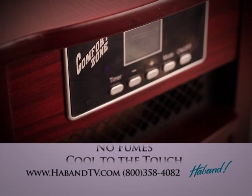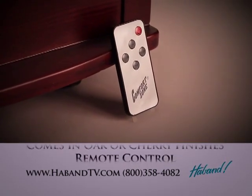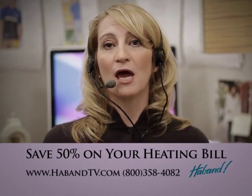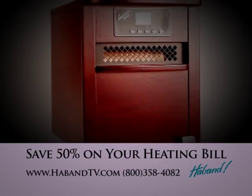It's cool to the touch and it's available in oak or cherry finishes. It also comes complete with a remote control. So if you have a drafty room, you can just roll this heater in and it'll heat your room, and you won't have to heat the whole house by turning up the thermostat.